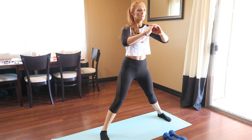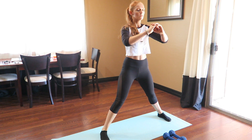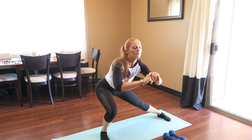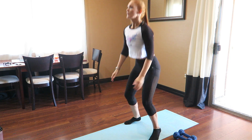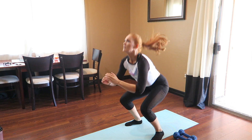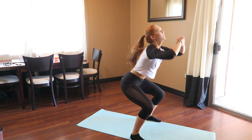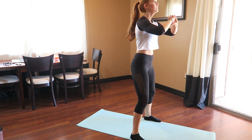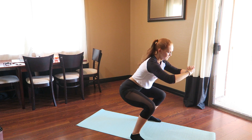Then we're going to do some more inner thigh work with side lunges — these are just static, going up and down. Think about pushing your hips back and keeping the weight in your heel. Then the next set is jumping air squats to keep my heart rate up and stay in fat burning mode. You're going to do 20 for four rounds, and then superset it with a squat pulse — when you come down to the bottom, do a slight pulse and then come back up to the top.